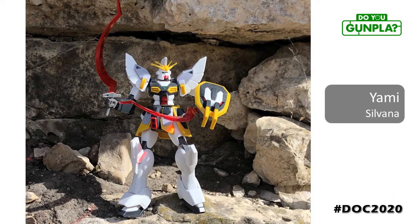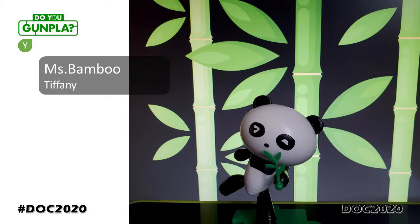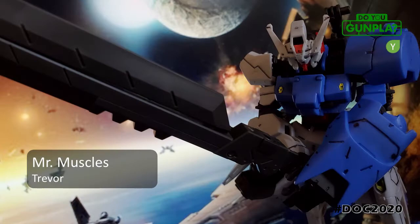Our first entry is Silvana with the Sand Rock. This is her first build after years of just watching us. I love the background full of sand and rocks. Tiffany is one of our youth builders, getting creative and photogenic with a petite bear guy. Remember, bamboo plants are good luck. Trevor is another youth builder, showing off some building muscle with his IBO build.